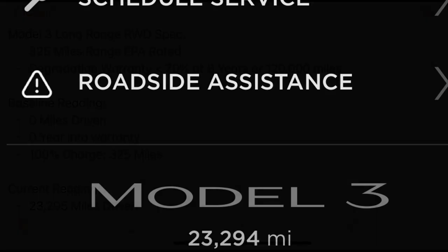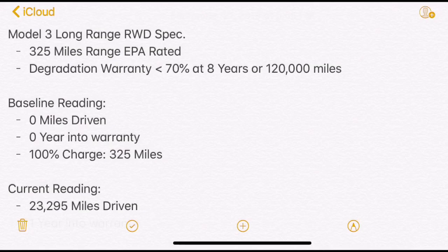We're currently at 23,000 miles, 294. I broke it down in a few calculations to help you understand what range we have lost so far. As a reminder, the Model 3 Long Range rear wheel spec is rated at 325 miles per EPA. The degradation warranty with Tesla is quite good — Tesla covers any degradation of more than 30% for 8 years or 120,000 miles, whichever comes first.